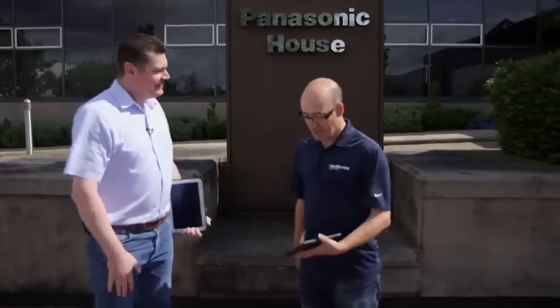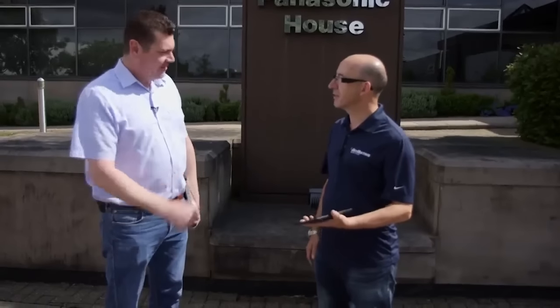Morning, Chris. Morning, John. How are you doing? Very good. I've got a Prosuma device and I've got a Panasonic tablet. Shall we go and do some drive tests? Great. Excellent.